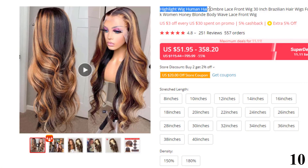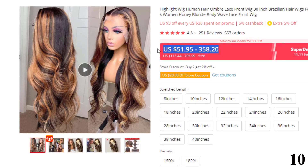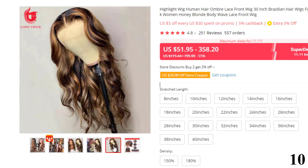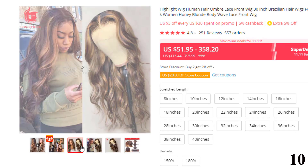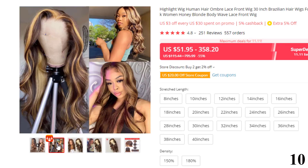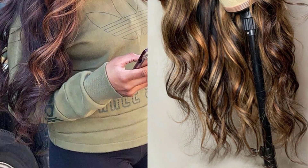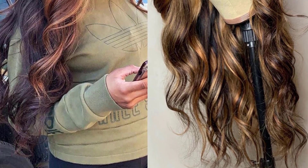Number 10: Highlight Wig Human Hair Ombre Lace Front Wig. This human hair wig is here with 55% price off — now you can get it at around $52. Features: Brand name Wow Air. Texture: Body Wave. Lace wig type: Deep Part. Wig length: Long. Material grade: Remy Hair. Base material: Swiss Lace. Hair material: Best Selected Unprocessed Natural Human Hair. Density: 180%, luxuriously full and soft.